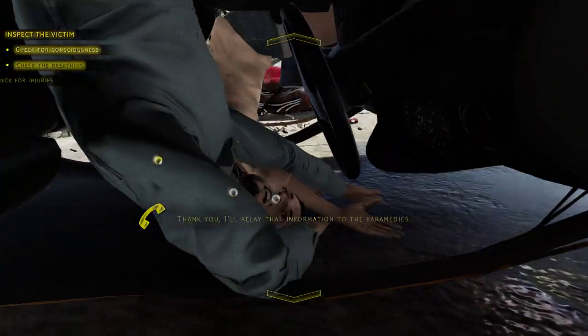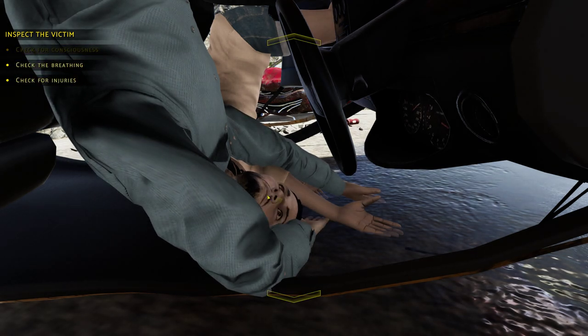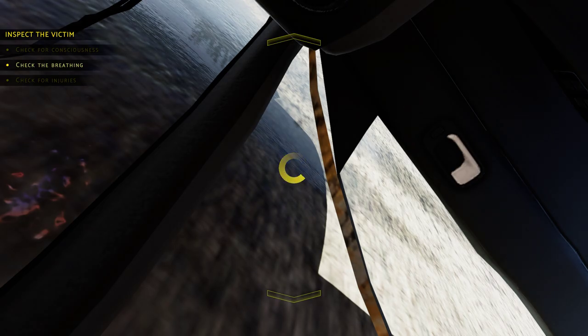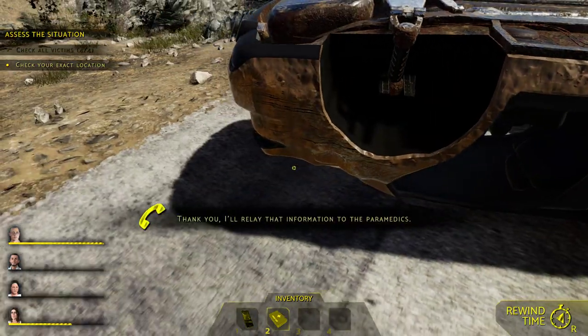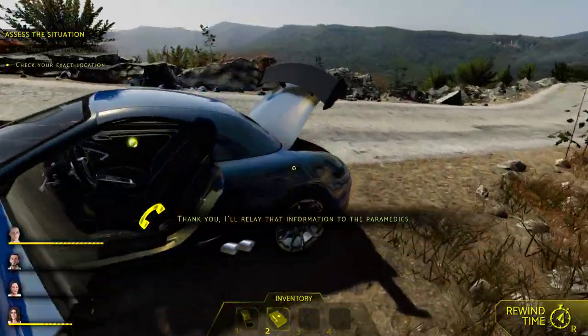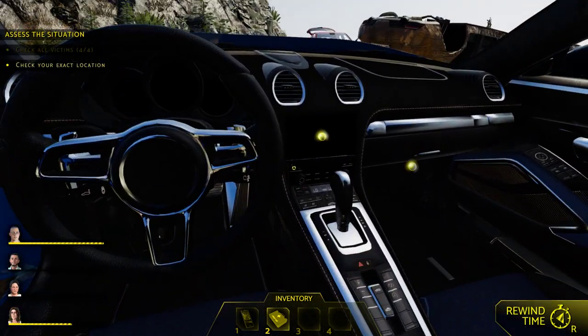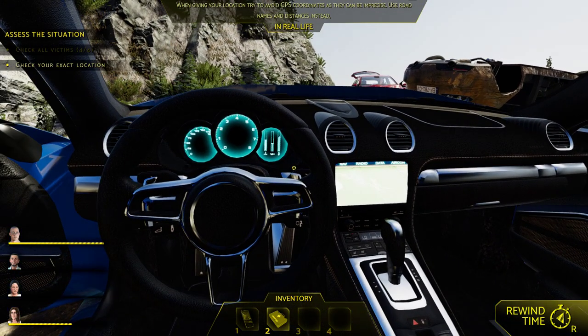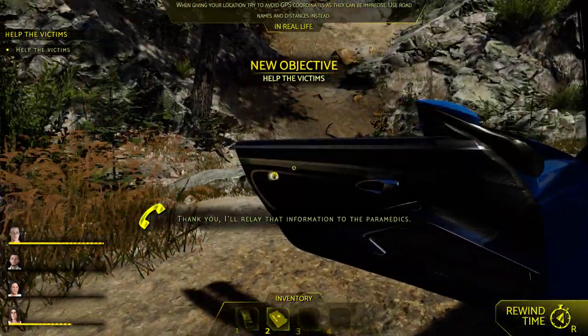Check the next victim — is he awake? He broke his neck. Check his breathing — I don't hear anything. Check our location, get in the car, check the GPS. Got that taken care of, now we have to go help the victims.